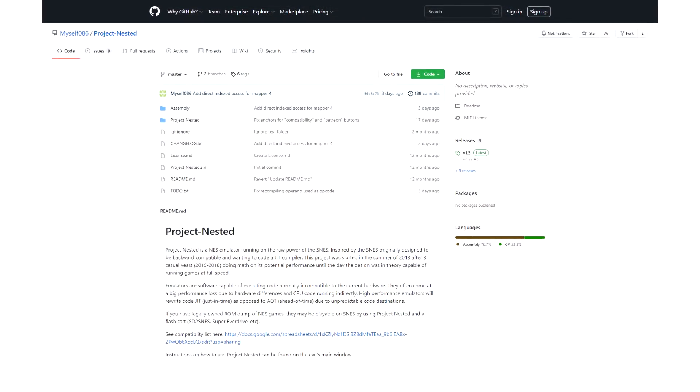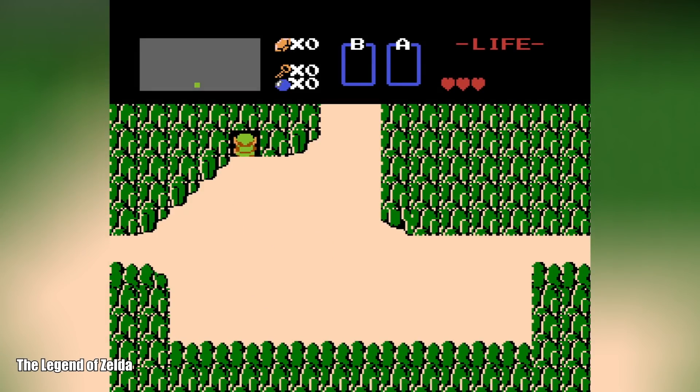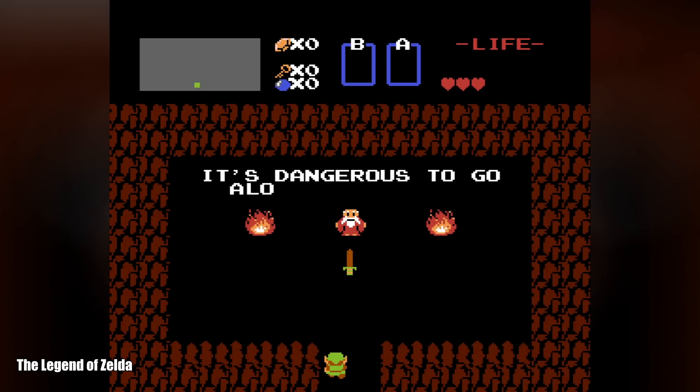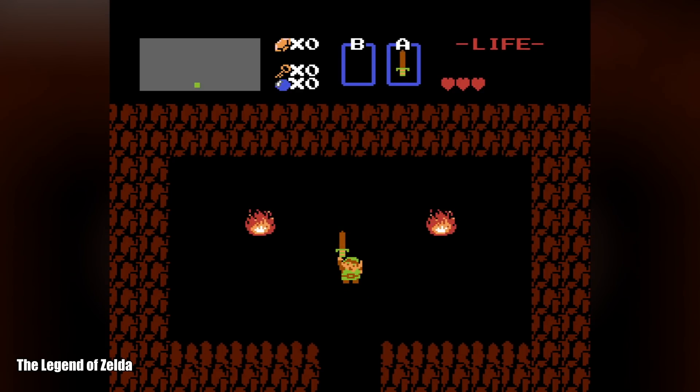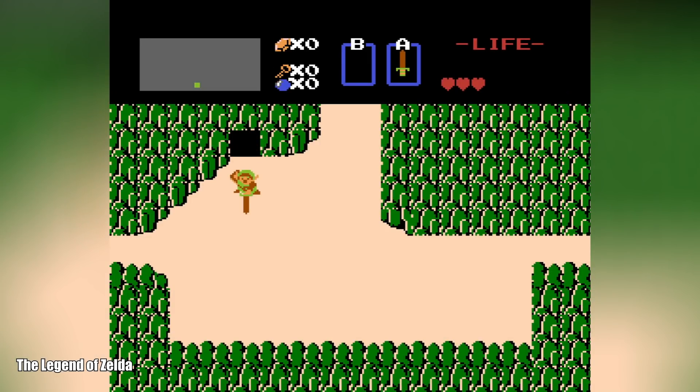Now, I know what you're thinking — this is probably just some janky proof of concept, right? Jerky, slow and unplayable, created just to score nerd points in some obscure message board thread. It couldn't possibly be running NES games playably — well, it can and it is. In fact, that is what you're looking at right now.